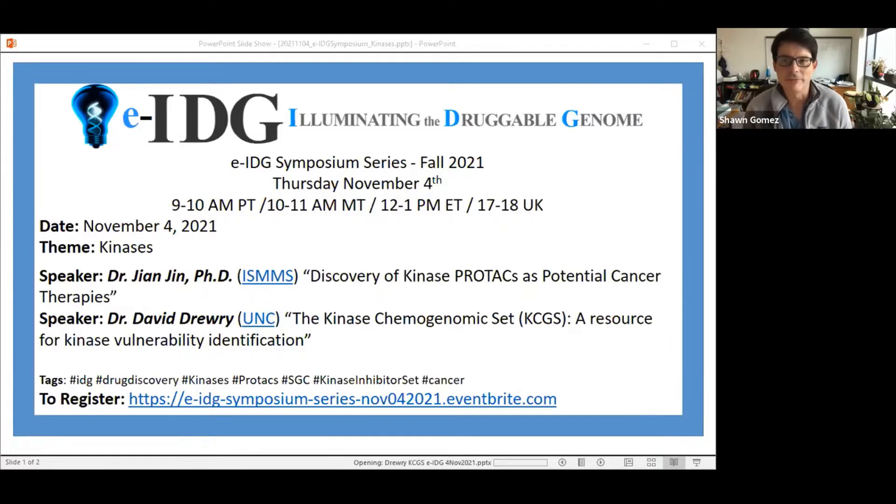Great. All right. Thank you, Anna. So thanks, everyone, for being here today. I'm quite excited that we have a couple of great speakers all focused on kinases today.